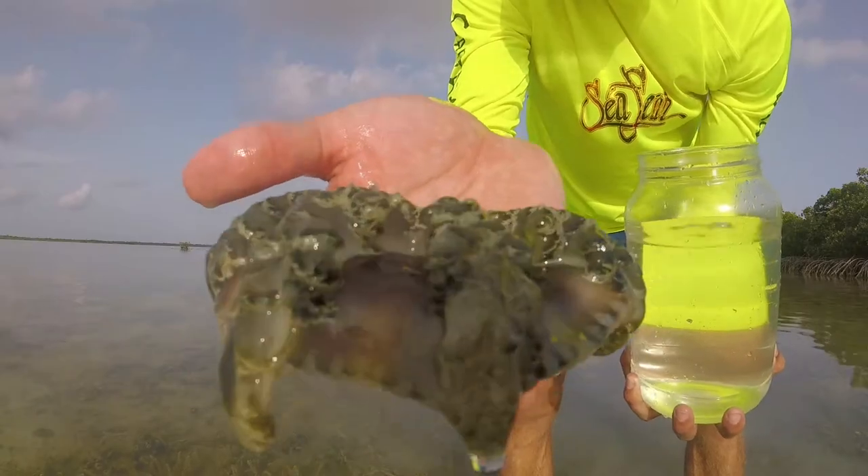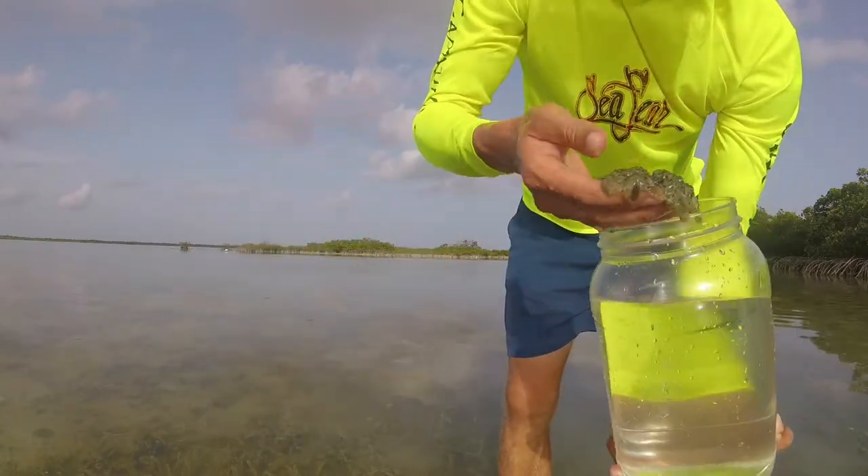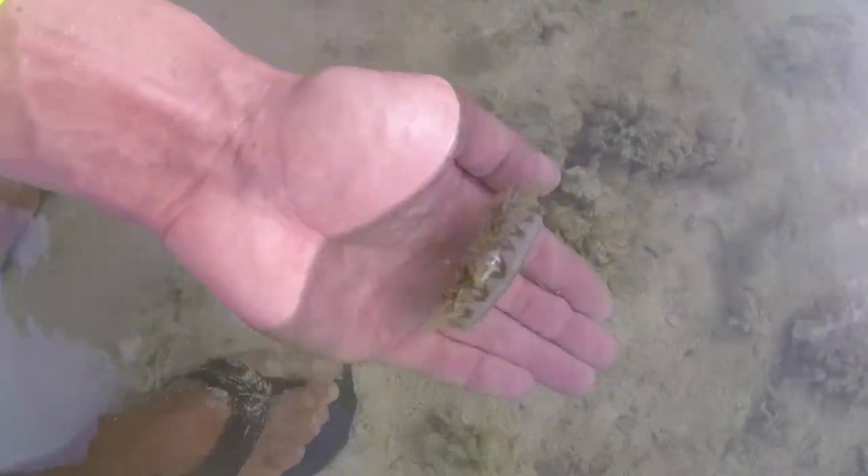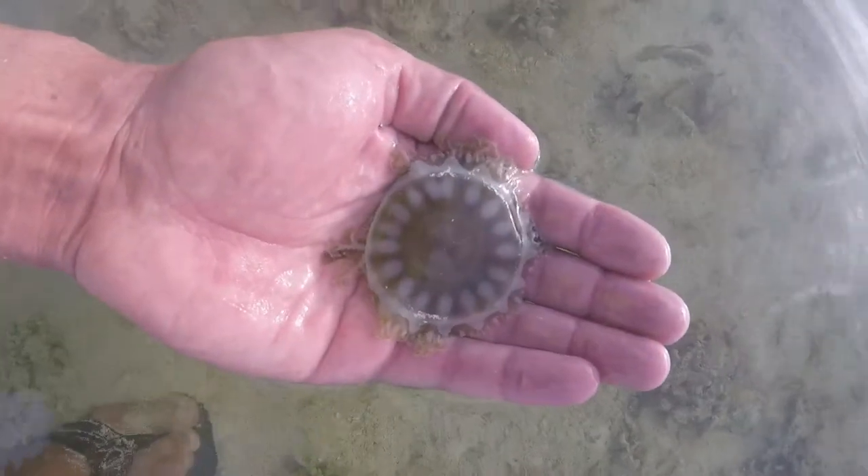Welcome to GlobalFishingReports.com. Here's what we're after today. That's what the top of it looks like. It is stinging me. We're on the hunt for some Cassiopeia jellyfish.